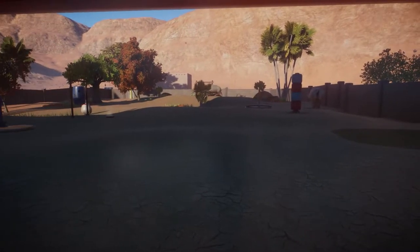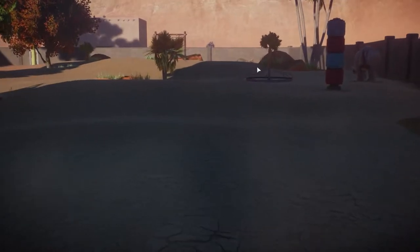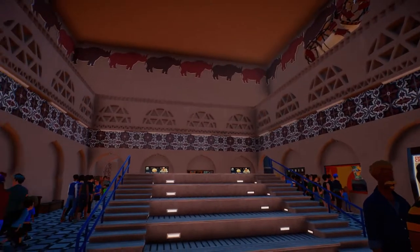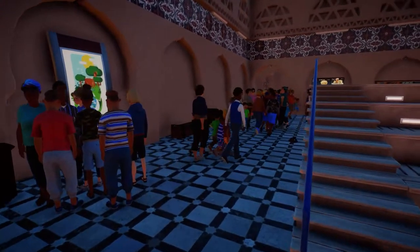This is where you can watch the rhinos through the glass — a nice clear view. You can see them charging over there, very fun. There are three of them: mom, dad, and the baby. I'm not sure which is which at this point, but they're all here. That's what this building area looks like, and then let's get out of here.